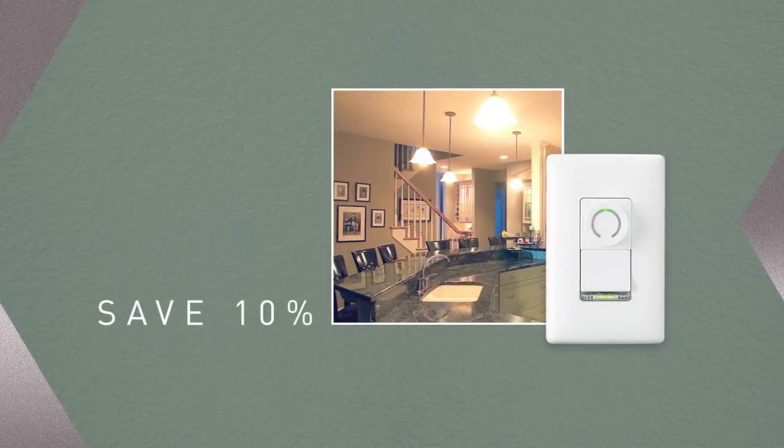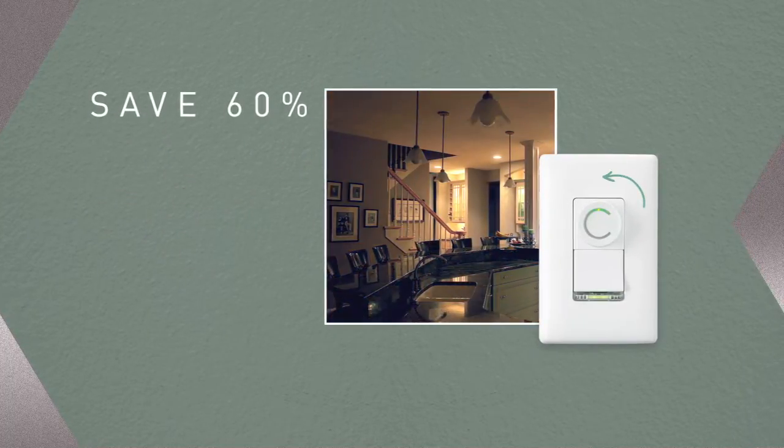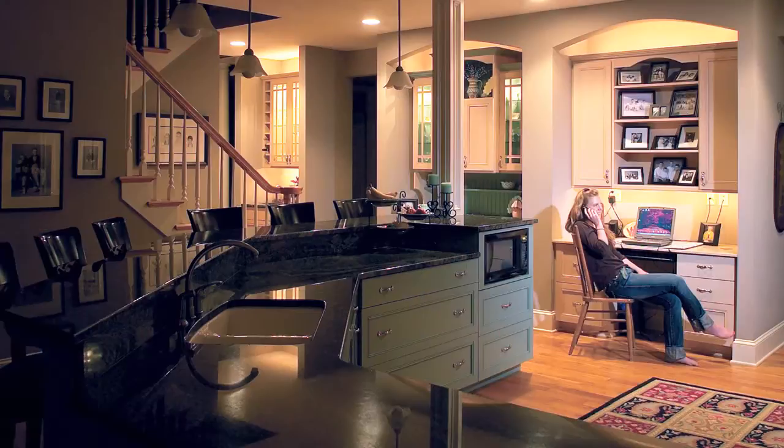For example, P&S dimmers can reduce energy use in lighting kitchens and family rooms by as much as 60 percent, with big savings in other rooms too. They're also a fast, convenient way to alter lighting levels to match any mood or task.